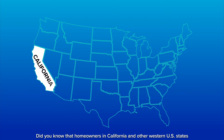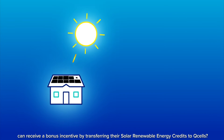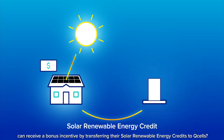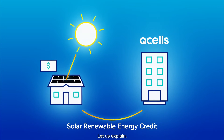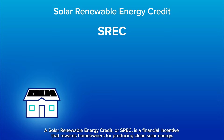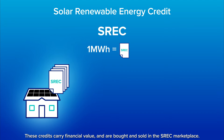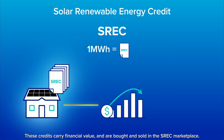Did you know that homeowners in California and other western U.S. states with QCells solar panels can receive a bonus incentive by transferring their solar renewable energy credits to QCells? A solar renewable energy credit, or SREC, is a financial incentive that rewards homeowners for producing clean solar energy. One megawatt hour of energy generated equals one SREC, and these credits carry financial value and are bought and sold in the SREC marketplace.